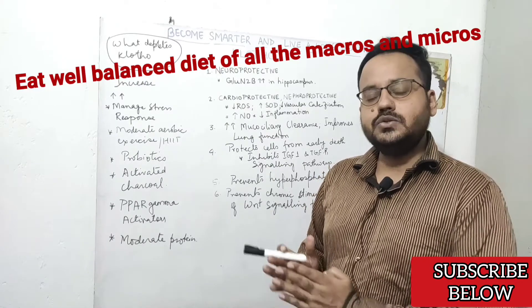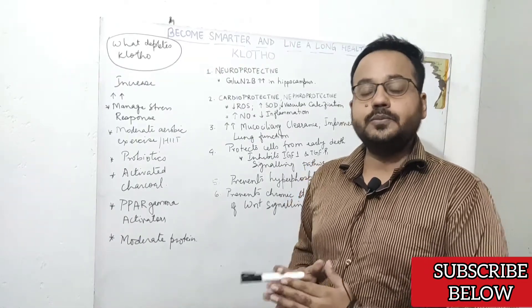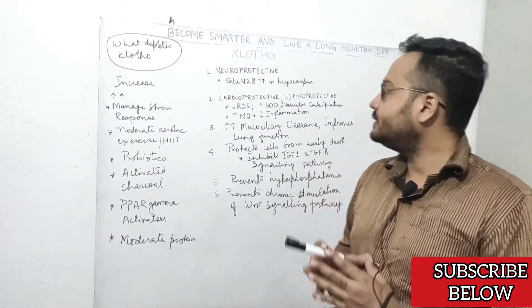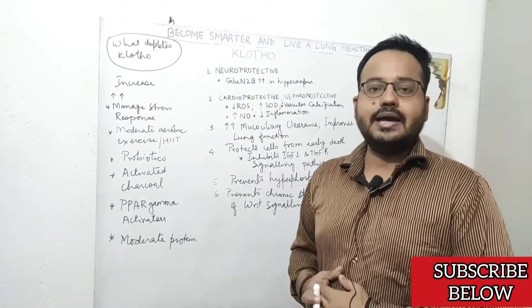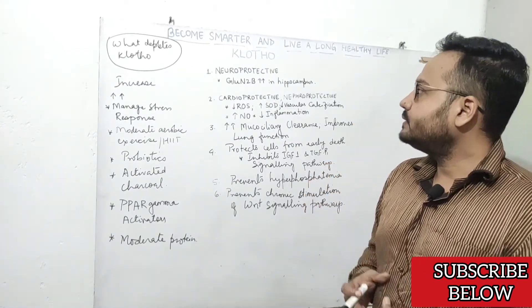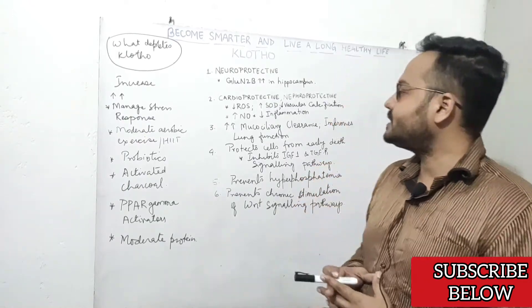Keep in mind that chronic low insulin is very bad for your body. Chronic low insulin and insulin sensitivity are different things — chronic low insulin is not what you want; you want to improve insulin sensitivity. So if you do a prolonged ketogenic diet, the chances of Clotho protein deficiency and subsequent accelerated aging are very high. Obesity is also one of the causes of Clotho protein deficiency.